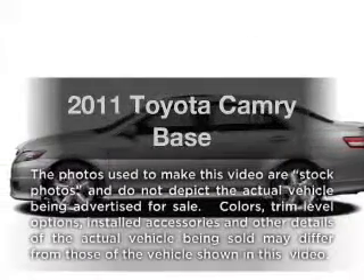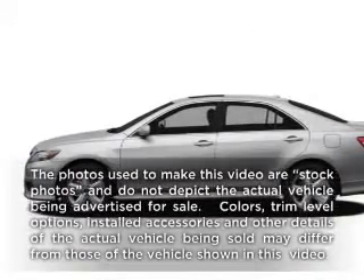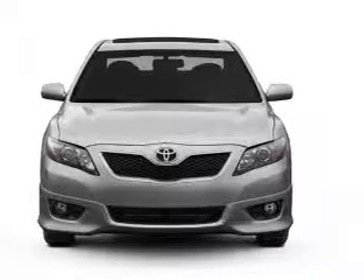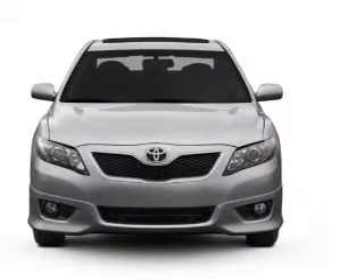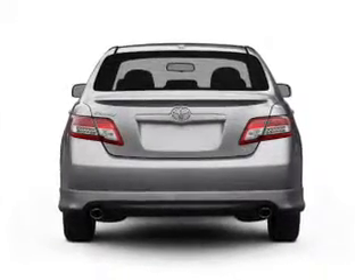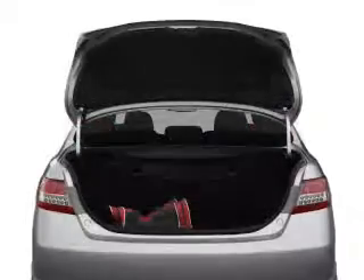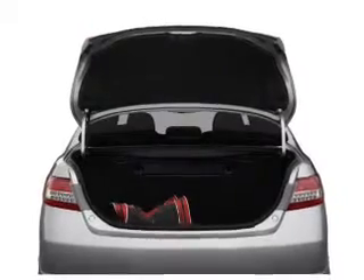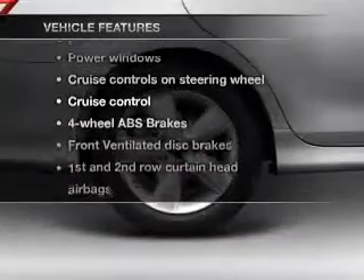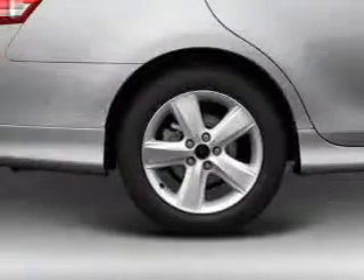Presenting the 2011 Toyota Camry. Travel the roads in style and comfort in this great vehicle with an efficient 4-cylinder engine that responds smoothly to its 6-speed automatic transmission. Stand out from the crowd with premium wheels. The anti-lock braking system will help deliver you safely to your destination, and with these notable features, you won't want to miss out on the opportunity to own this amazing ride.